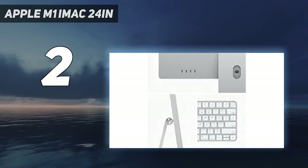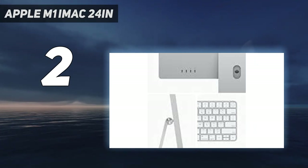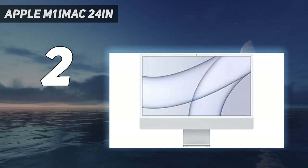You get more from the £550 cheaper M1 Mac Mini, which has a near-identical spec. Still, Apple's iMac remains a class leader for a reason, and it's still the all-in-one to beat.